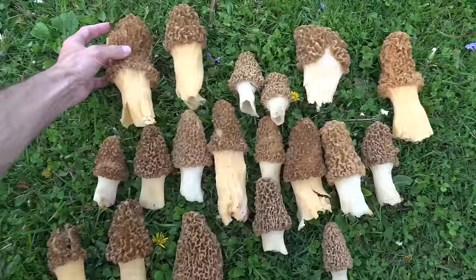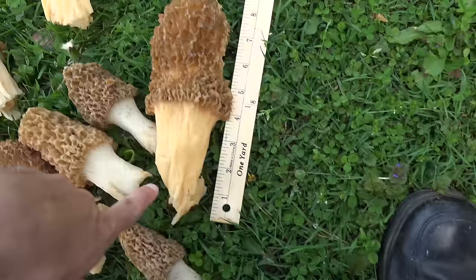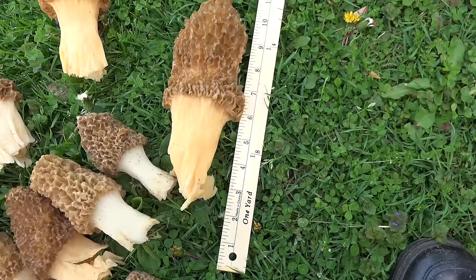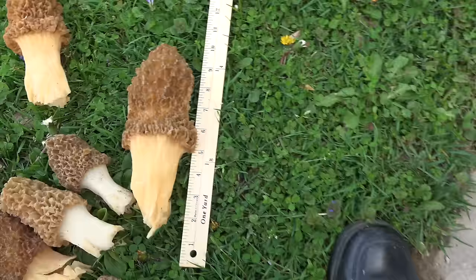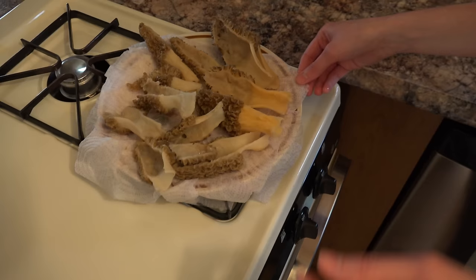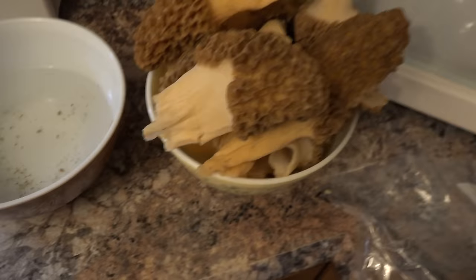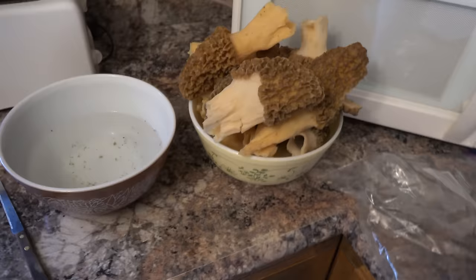Here they are in the yard — they are huge, giant morels. That one there is nine inches long with probably an inch and a half base still left in the ground. Here's another one — seven inches. This one here — about six inches. My wife is splitting them into halves or quarters depending on the size, soaking and rinsing them in water, getting any little microscopic bugs and dirt off of them. There's another bowl — it's amazing that we barely picked half of them and we got that many. Everyone's excited to eat them.